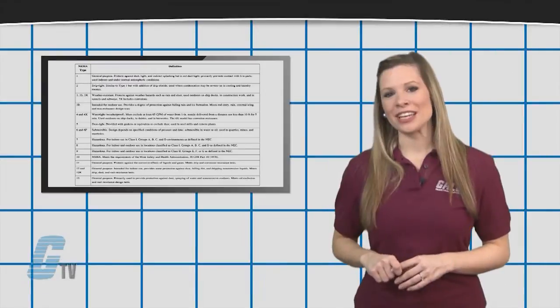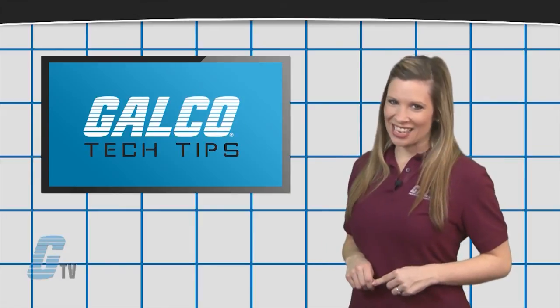To find out more about enclosures, make sure you check out our other videos on GTV.